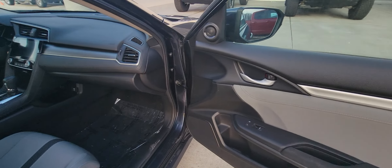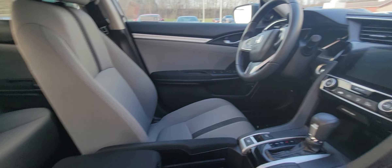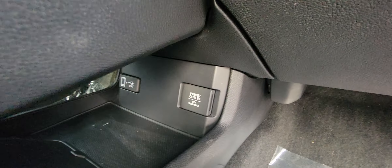Nice stereo system. Interior's nice. It does have a sunroof. A couple different charging options, one of them being down here, another one on the other side there. This is actually a 110 outlet.